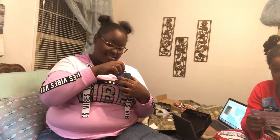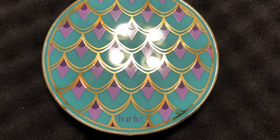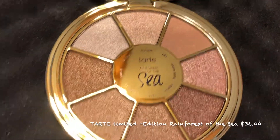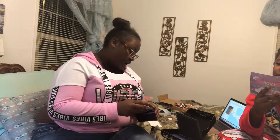And this one is the Tarte limited edition Rainforest of the Sea eyeshadow palette, Volume 3. Do y'all see how pretty this is?! Oh my god. I can't even open it I'm so excited. Look at those colors and look at this mirror — I'm definitely gonna wear these colors.